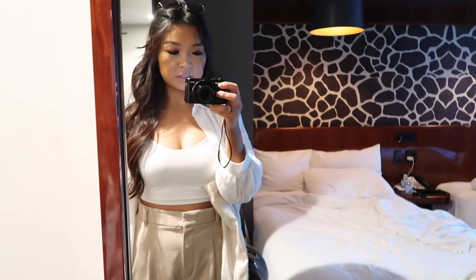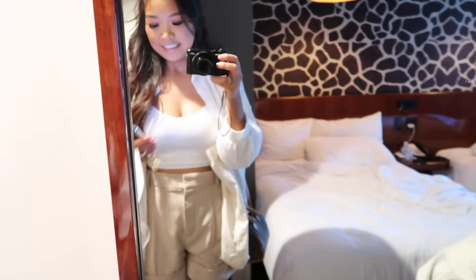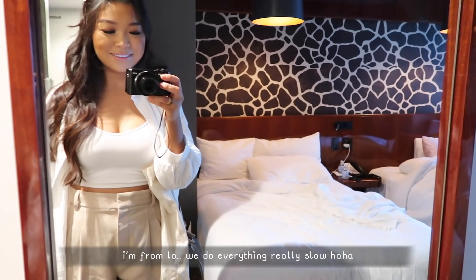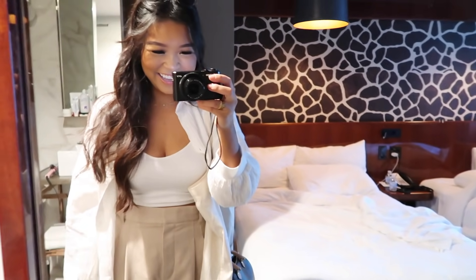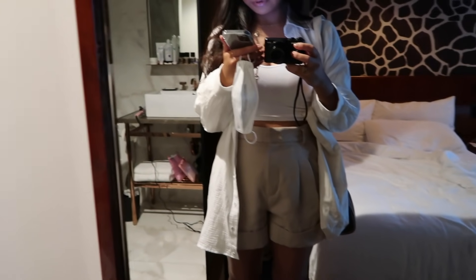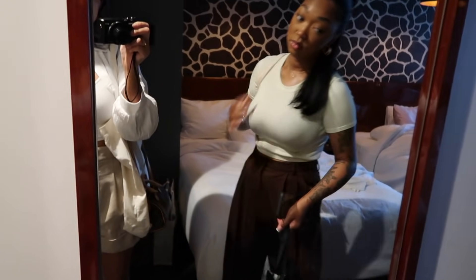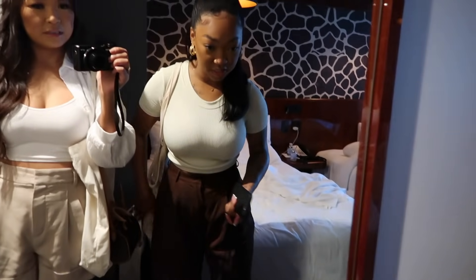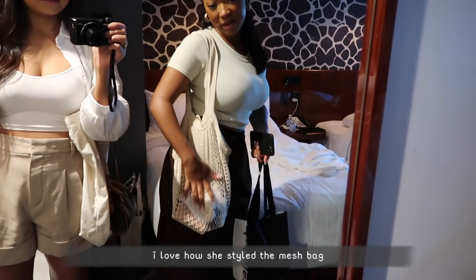I want to show you guys Imani's outfit because she's not going to do an OOTD. The driver is going to be here in like one minute — no rush, that means hurry up! Imani's outfit is super cute: top from Zara, pants from YesStyle (we actually have the same pants), same shoes from yesterday, and a little mesh bag from Primark. Let's go!